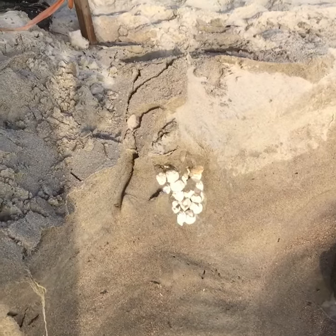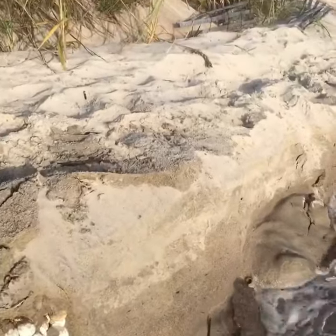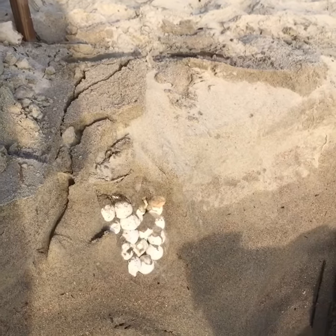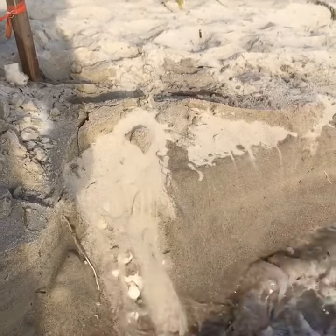Here's one of the results of the really high tides. This is a turtle nest — a cross-section of a turtle nest. Some of the eggs are already coming out. It's an interesting time to be able to see a cross-section of a nest. It's sad to see it destroyed.